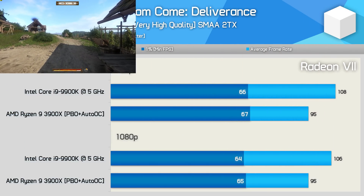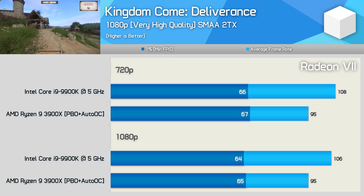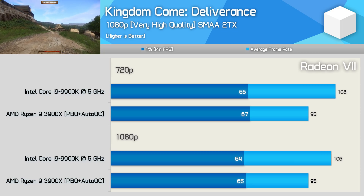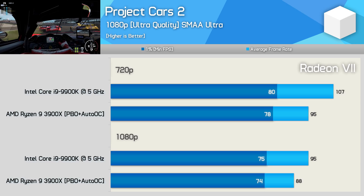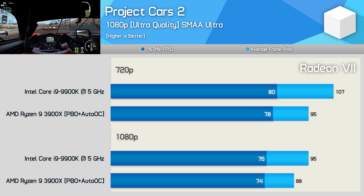Like Far Cry New Dawn, Kingdom Come Deliverance is another bad title for AMD, though the 1% low performance did match that of the 9900K. Still, the 3900X was around 10% slower when looking at the average frame rate. Project Cars 2 is another title where we're GPU limited at 1080p, and as a result the 3900X was just 7% slower. Lowering the resolution to 720p sees the 3900X trail the 9900K by an 11% margin for the average frame rate, though we do see similar 1% low performance.